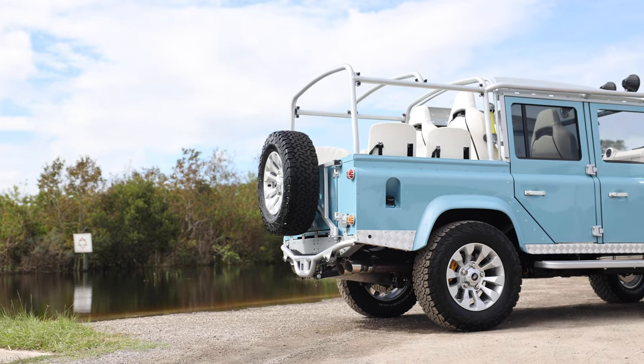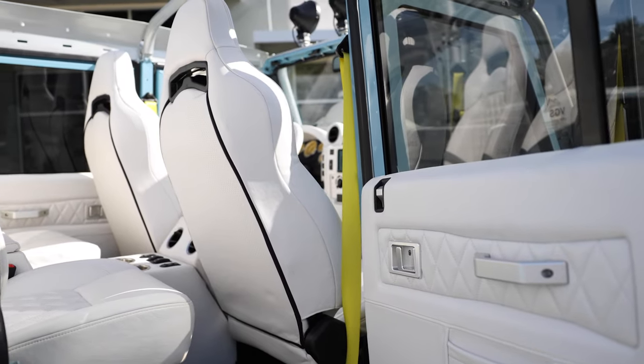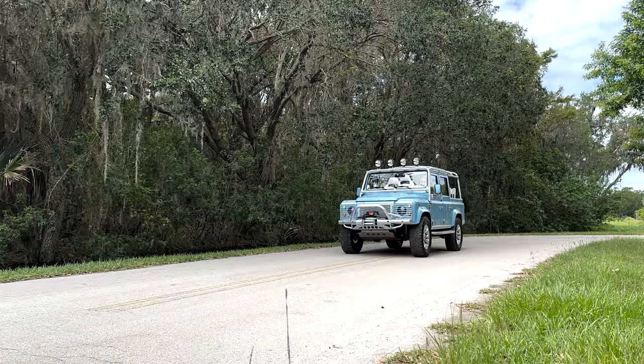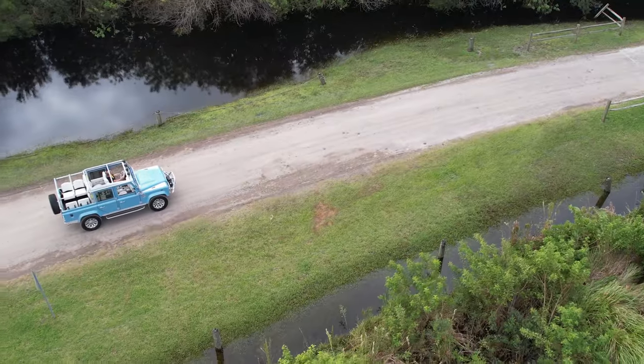This is an absolutely stunning vehicle in the flesh. The frozen blue works superbly with the yellow accents on the brake calipers and seat belts. The LT4 engine is an absolute monster — nice and smooth at low speed, but put your foot down and you'll unleash a beast. Very well designed and a testament to our client.